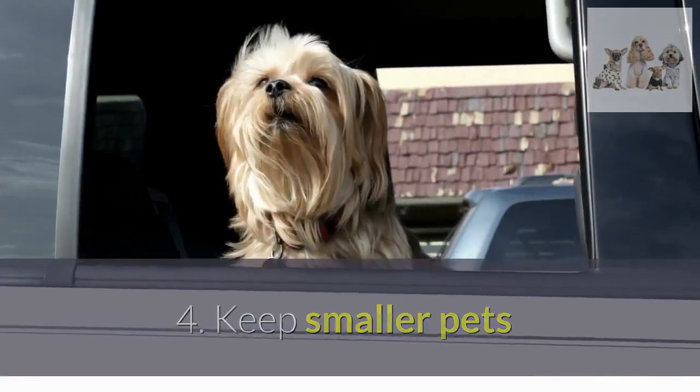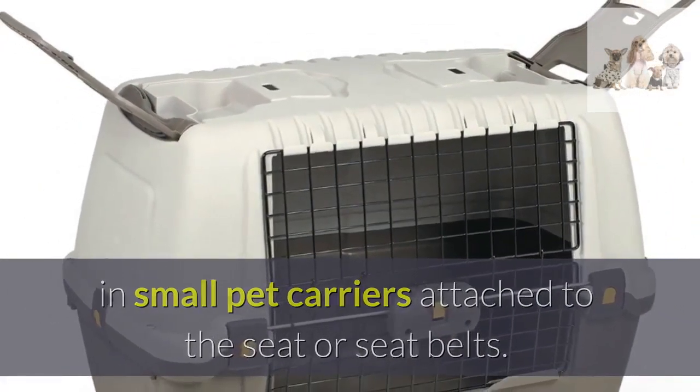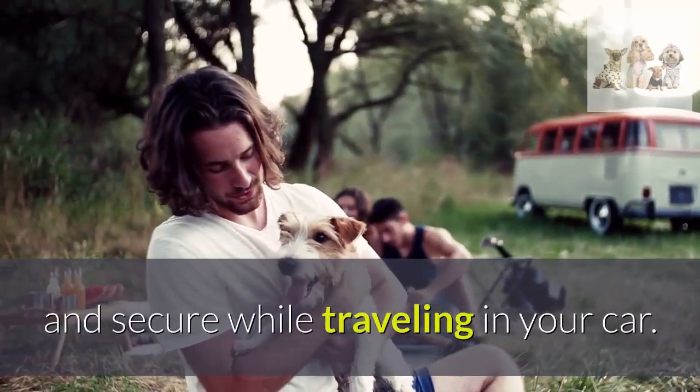Fourth, keep smaller pets in small pet carriers attached to the seat or seat belts. These simple methods will ensure that you and your passengers, and more importantly your dog, is safe and secure while traveling in your car.